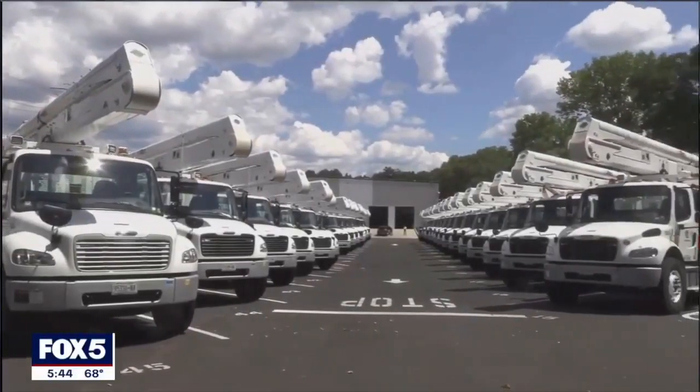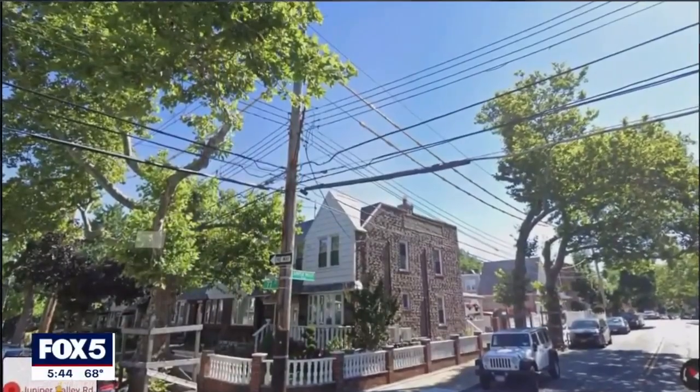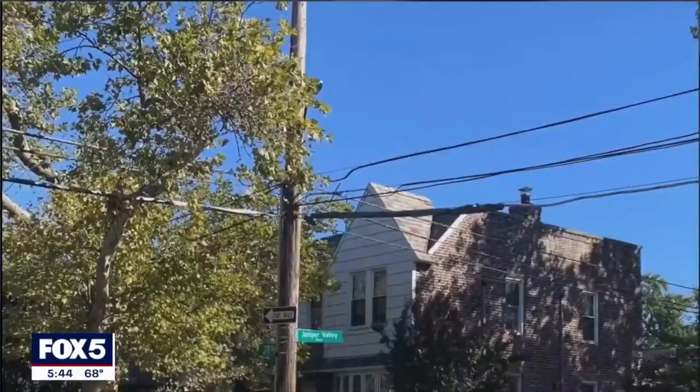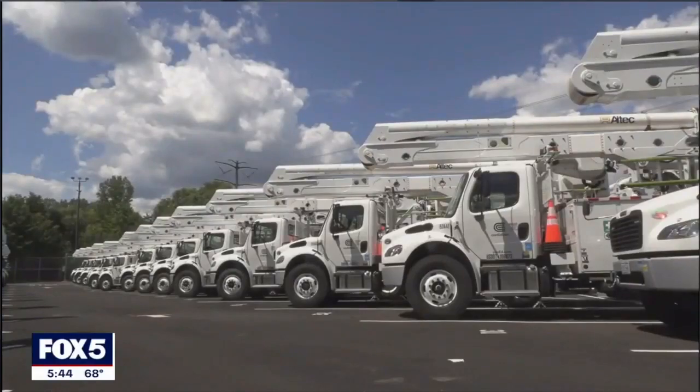Over the years, the power company has also installed smart switches on overhead lines to reduce outages, and placed power lines underground — a pilot program they are testing in Queens and Westchester County — which makes them less susceptible to things like tree contact, where a tree falling during high winds could take lines down and interrupt power to people's homes.